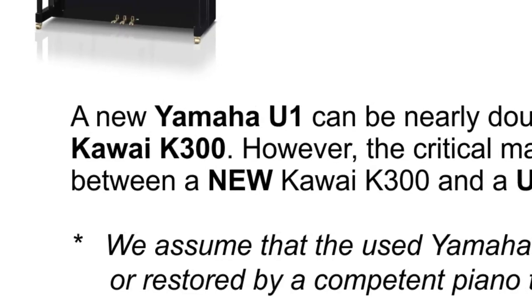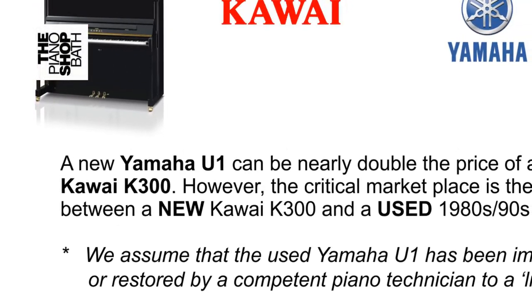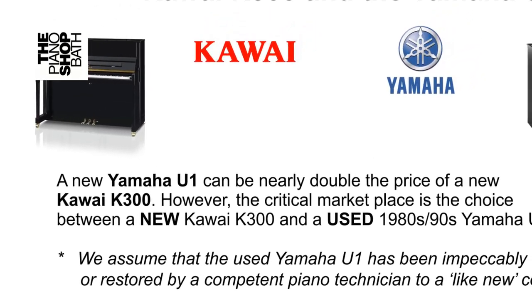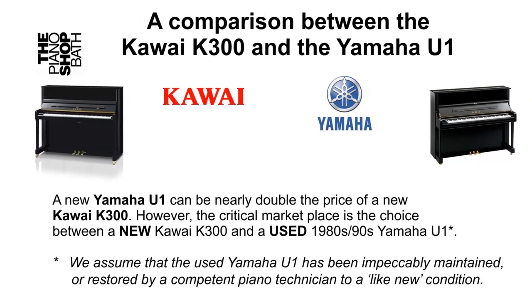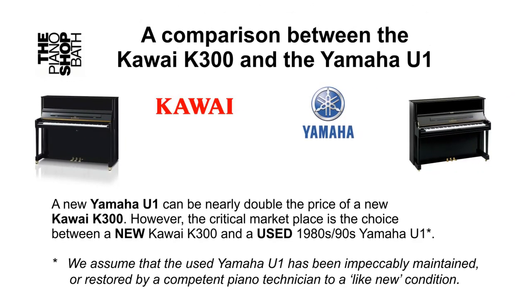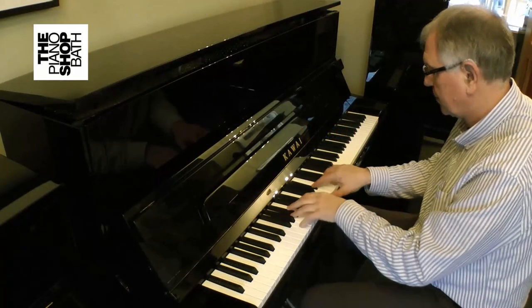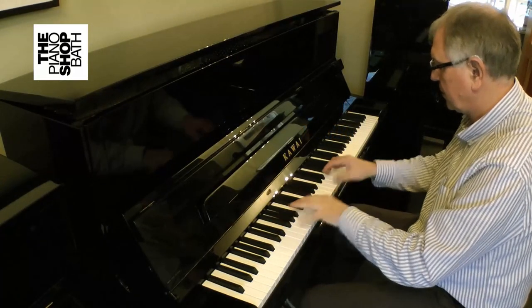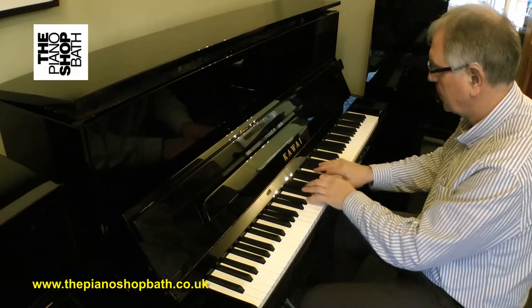A major consideration, however, is that a new Yamaha U1 piano is very much more expensive than a new Kawai piano. What has happened over the past 10 years is that customers have recognised the superb quality of well-established Yamaha pianos while also recognising the amazing playability of the emerging Kawai range. There has therefore developed a pivotal market focus on 1980s and 90s manufactured Yamaha U1s versus brand new Kawai K300s.